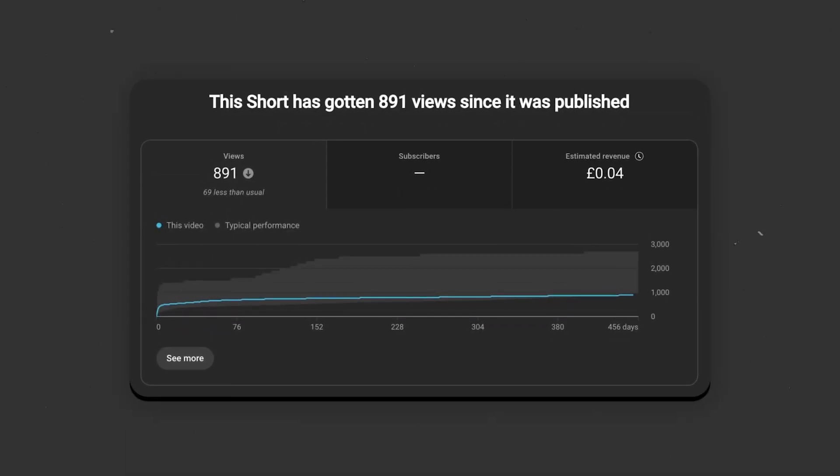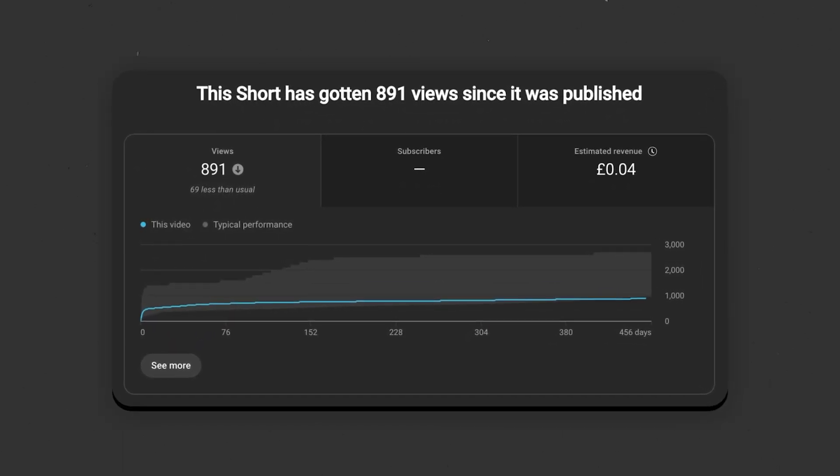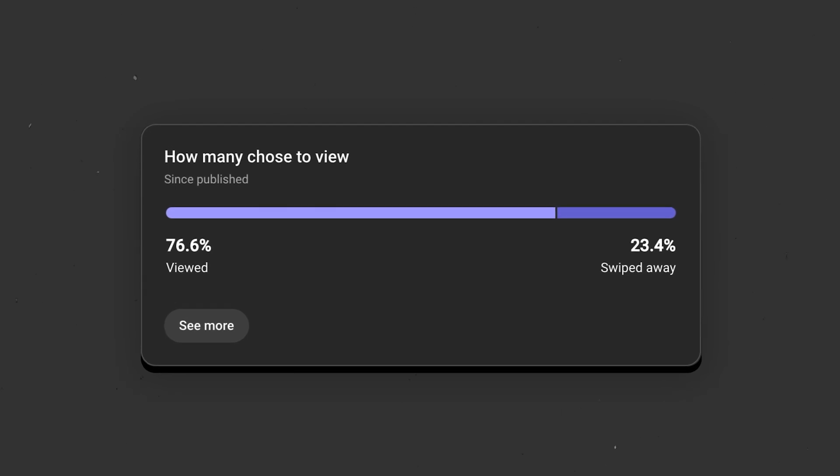Have you noticed that your Shorts plateau around the 800 to 2,000 view mark? This is because of two factors that impact your reach on the app. The first thing YouTube looks at is the video hook. A hook refers to the first five seconds of any video — it hooks you in, catches the attention of the viewer, and convinces them to continue watching. Your Shorts need to hit over 70% in the viewed versus swiped away graph on your YouTube analytics. If it's any less than that, YouTube assumes the topic just isn't interesting enough, and you'll stop getting views.